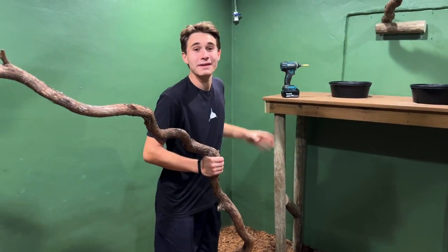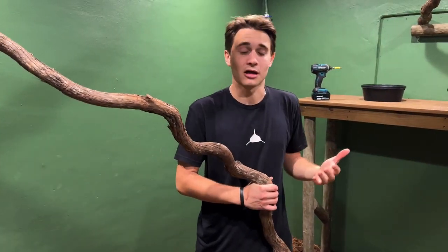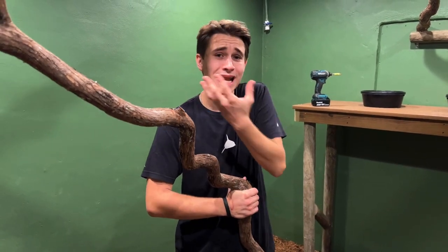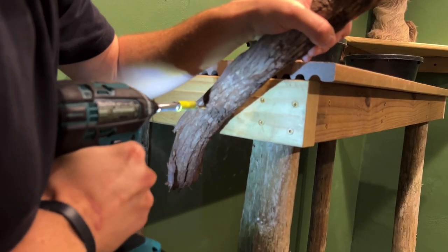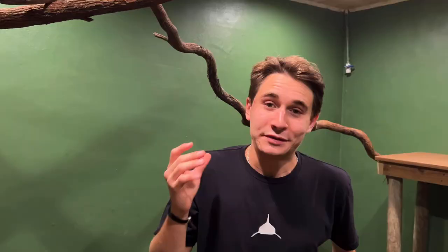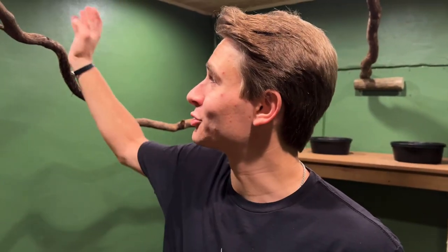Basically what we want to do is make this as natural as possible for the sloths. Obviously this is not the wild, but we've got to hang a lot of branches so they can move around freely. So I'm thinking right here — we're in. We've got to drill this last piece in and continue hanging the branches.